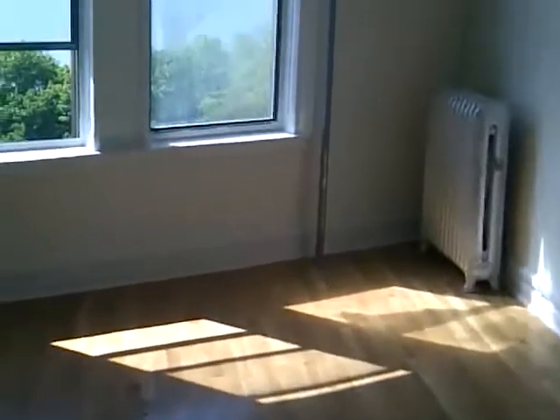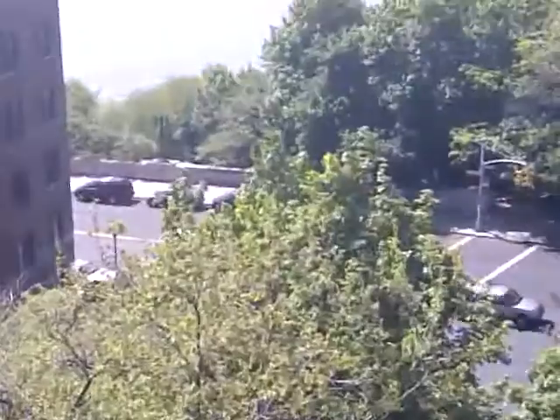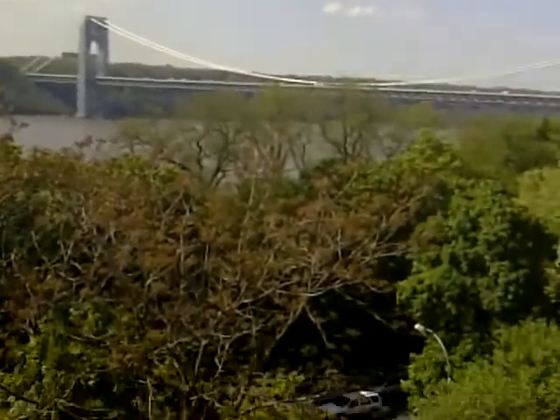I remember when they were building this apartment like three or four years ago — it was a different management company. And honestly, this management company did a better job. They put better quality material in here. Look at the view — you're looking out at the Hudson River in Jersey, George Washington Bridge right there. Booyah!